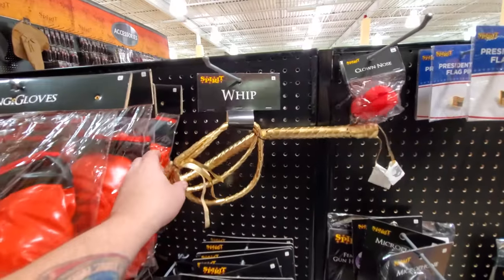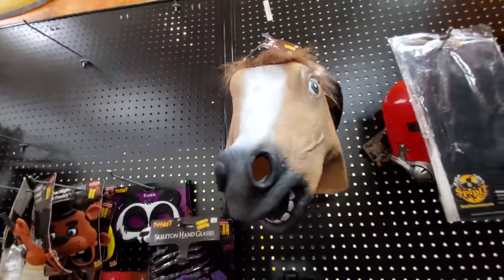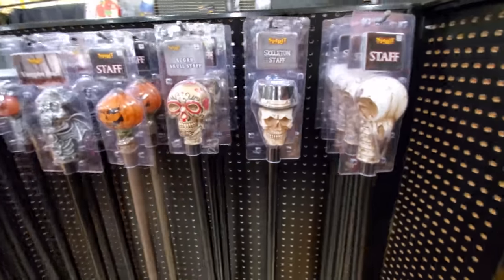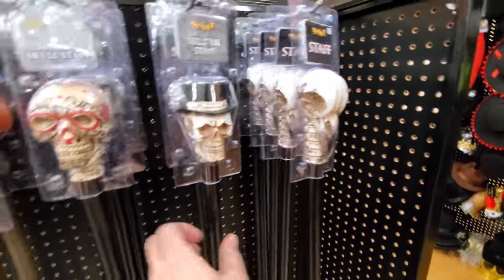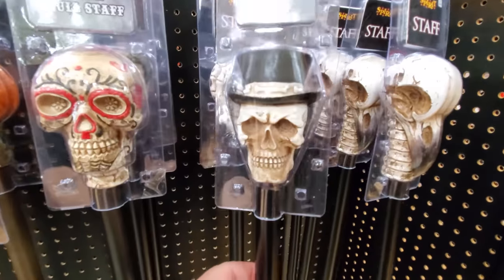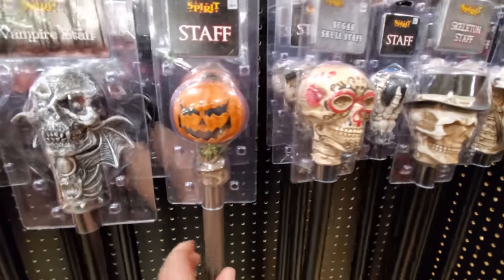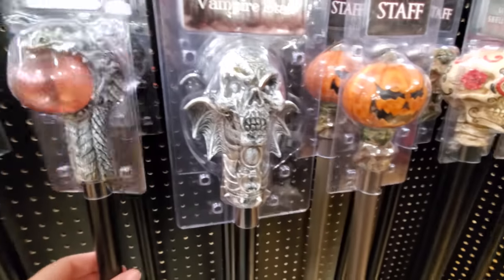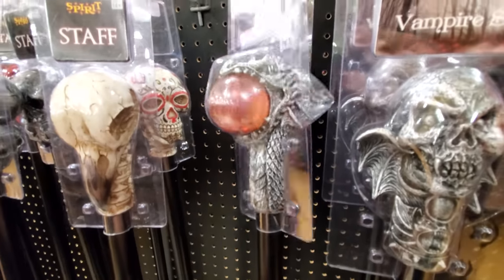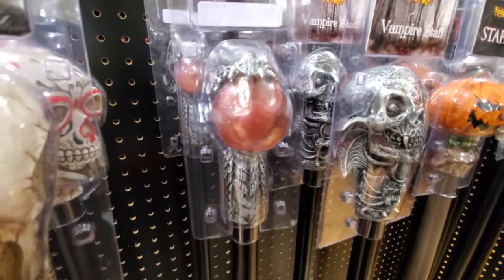I like the shiny masks — look at this orange pumpkin-looking skull one. I like that. Red one here, we got a gold skull down there, and a silver ghost mask over there. Here's a gold whip — what the heck? Horse face. Look at these staffs, like walking sticks. They got an eagle skull, a regular skull in a top hat, sugar skull, pumpkin. I like that one. And this one — some kind of a dragon snake with a ball in its mouth.